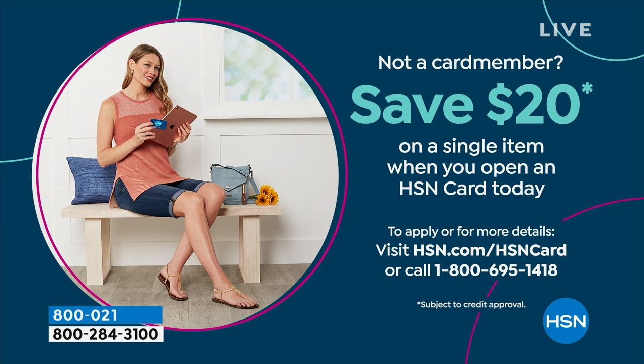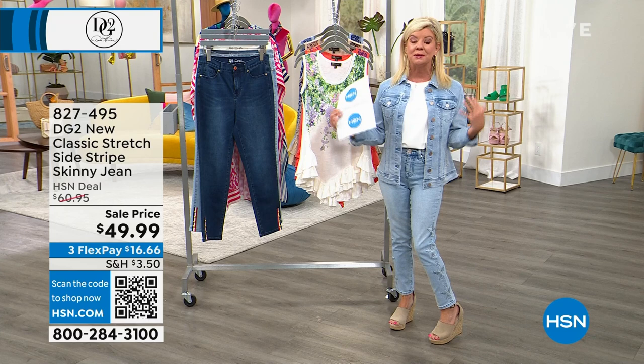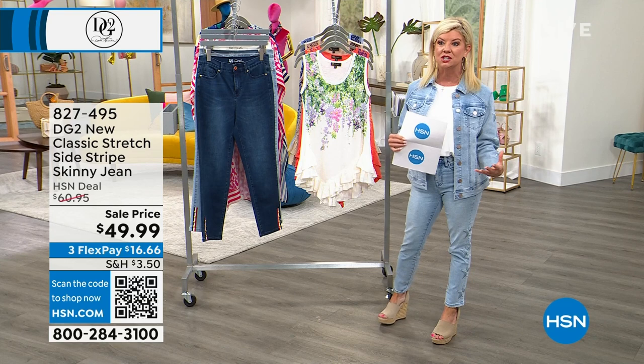If you don't have the HSN charge card, you can apply today and take 20% off your very first order — maybe on your first DG2 denim jeans or denim jacket, where it all started many decades ago with Diane Gilman designing fabulous denim jackets for rock stars with embroidery and fun paints.